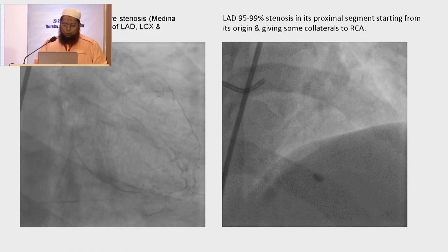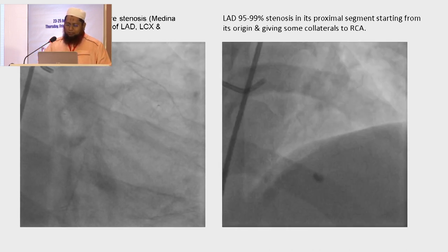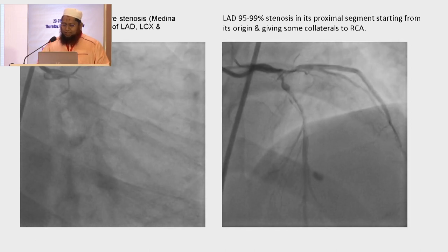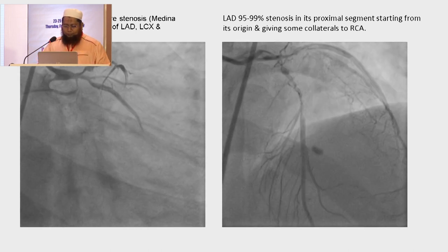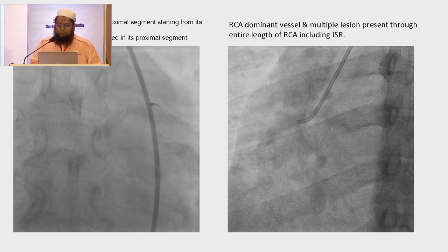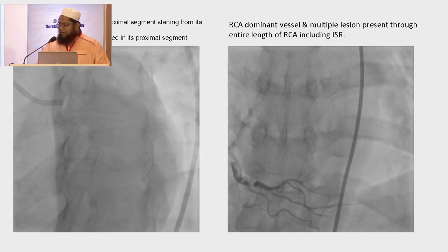His angiography shows bifurcated left main severe stenosis, Medina 1,1,1, involving the LAD, LCX, and Ramus. LAD had 95% stenosis in the proximal segment starting from its origin, giving some collaterals to RCA. Ramus had 82-95% stenosis in the proximal segment starting from its origin. LCX was non-dominant and totally occluded.